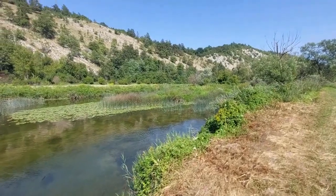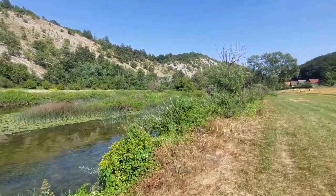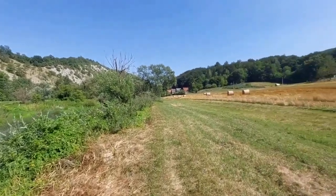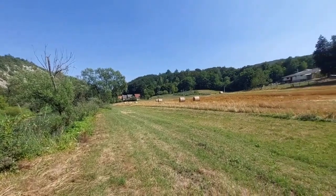If you feel like living in such a beautiful place, just let me know and we'll make it happen. I want to wish you a wonderful day — let's talk soon.